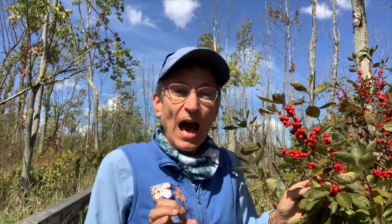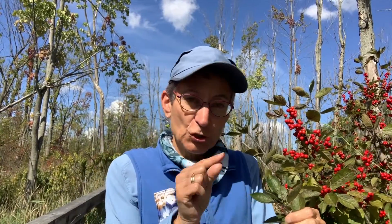It is a native holly and unlike some hollies that you might be familiar with, the leaves don't have those deep spiky lobes that we think of on American Holly or some of the variegated holly that we might see at winter holidays.